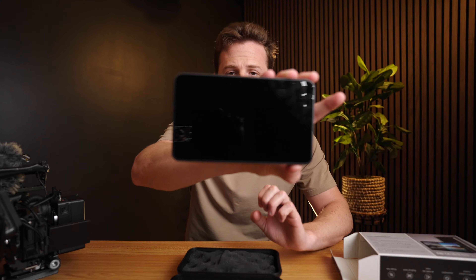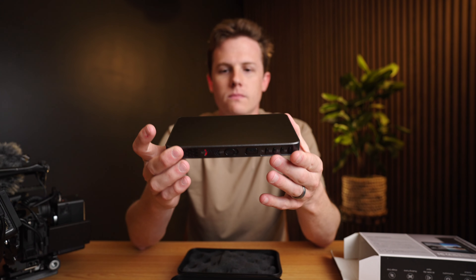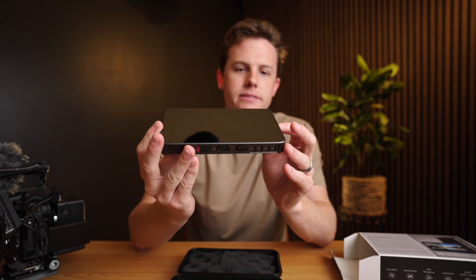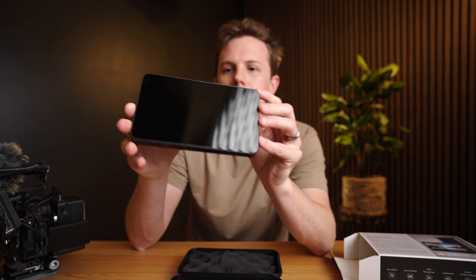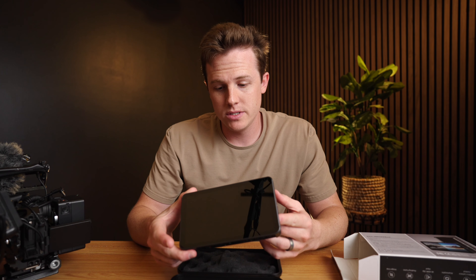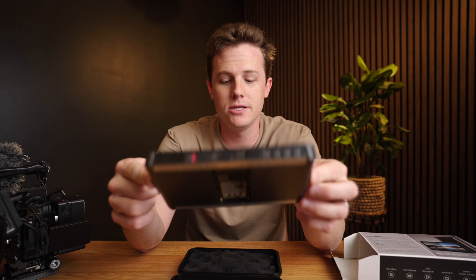Holy moly, she's a beauty — thin and lightweight, just like a monitor should be. I love the fact that this monitor has this DC 7 to 24 volt barrel connection here, because unlike the Atomos monitors, you can't actually power them with a DC voltage, but this one has it built in. It's thin, it's light, and I'm excited to use this.